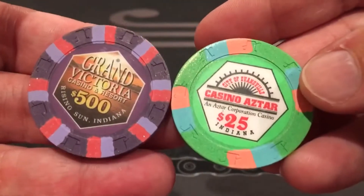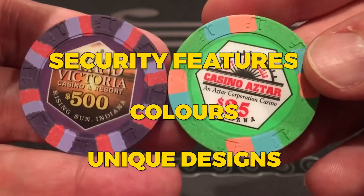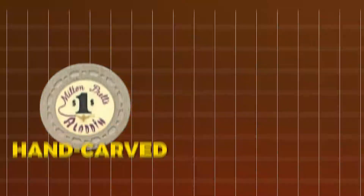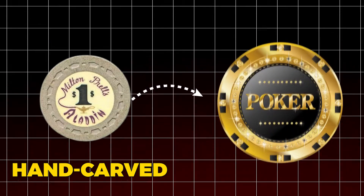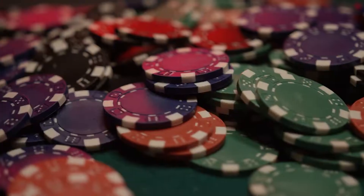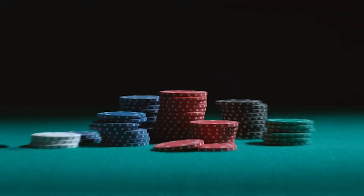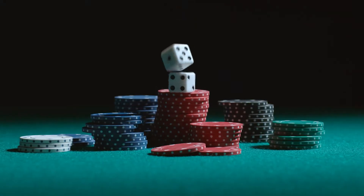Casinos quickly embraced them for all games beyond just poker. They began adding unique designs, colors, and security features to ensure every chip on the floor was authentic and accounted for. From hand-carved tokens to today's high-tech, tamper-proof chips, these little discs have played a huge role in shaping the casino experience, and they're far more than just placeholders for cash.